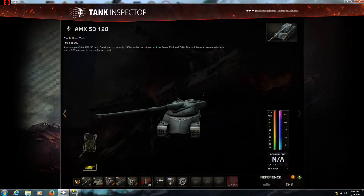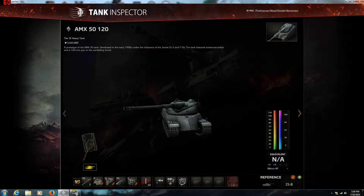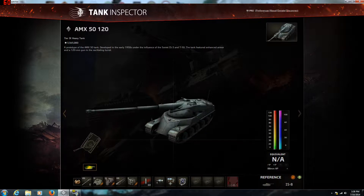Hello viewers, I'm Private Dave. Today I am bringing you an AMX 50 120 review. It's a tier 9 heavy tank, in case you don't already know. It's a pretty good tank actually.